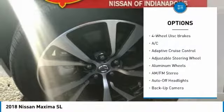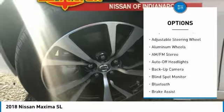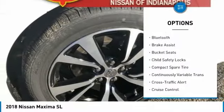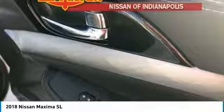Navigation system, backup camera, keyless entry, power passenger seat, Bluetooth, leather-wrapped steering wheel, driver airbag, power steering, adjustable steering wheel, driver lumbar.